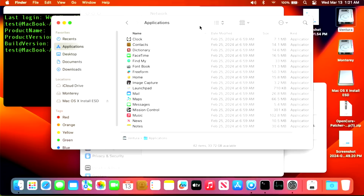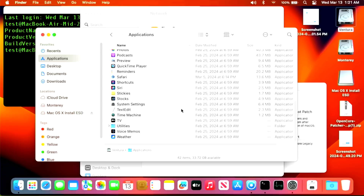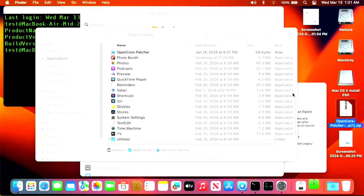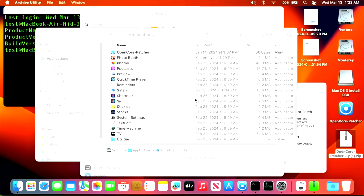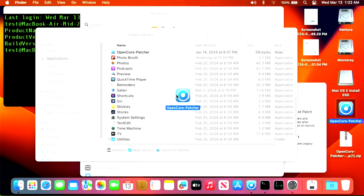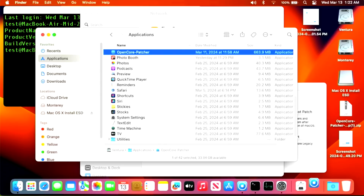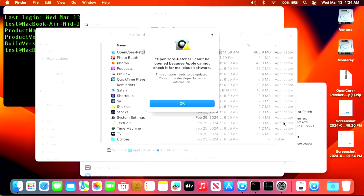We're going to overwrite the OpenCore Legacy Patcher application — or the alias that's in the Applications folder — with the latest version. When we install the latest version and run the patches, it will replace that alias with the proper one. So we open the zip, expand it, and then move it from our desktop to our Applications folder, choosing to replace it. We now have our new 1.4.2 OpenCore Legacy Patcher application.